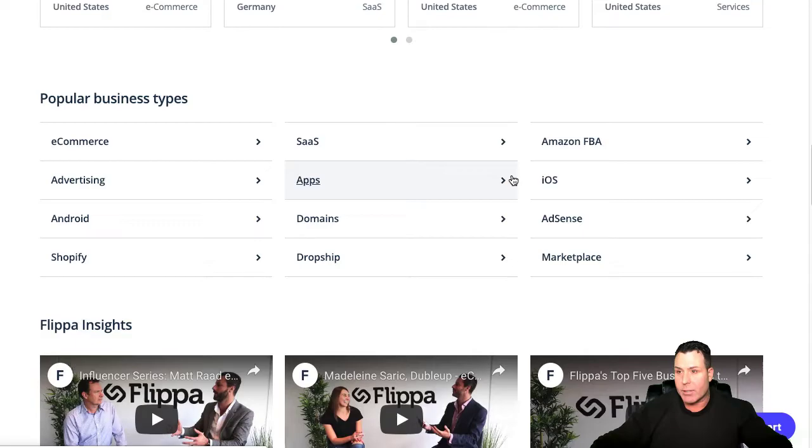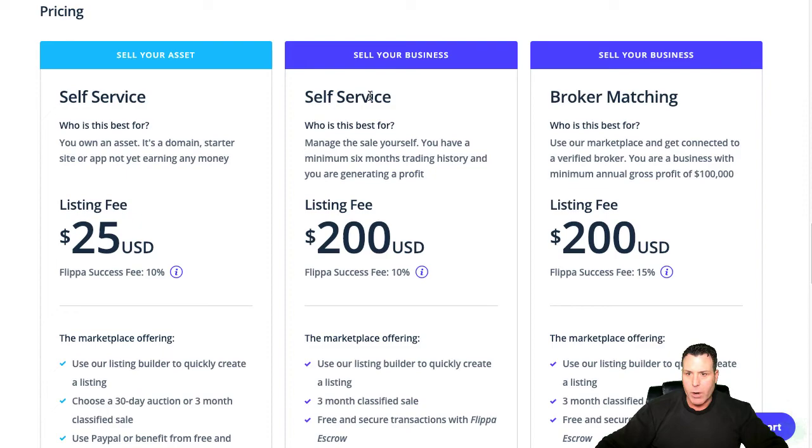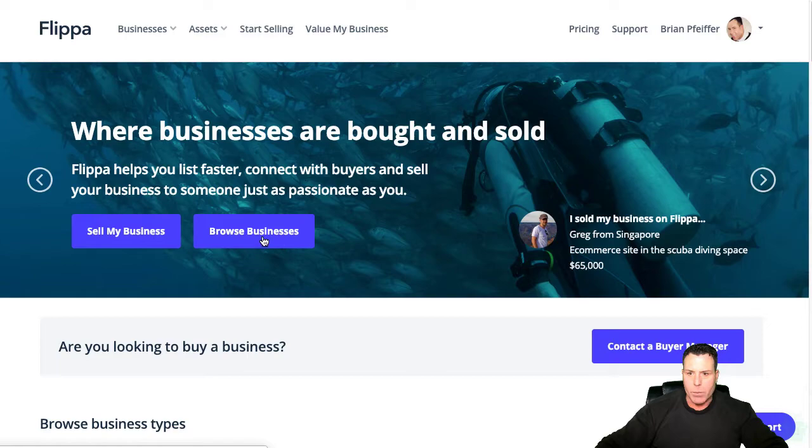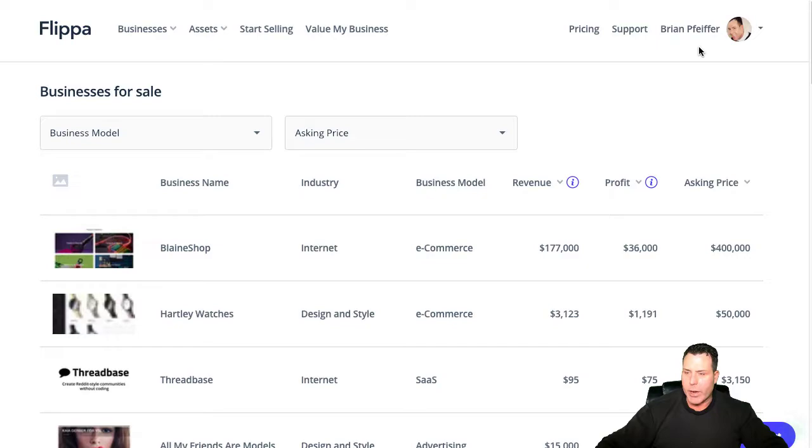And these people are putting these sites up for sale for these ridiculous amounts of money. You can sell on Flippa for self-service like $25 a month, $200 a month, whatever, to sell your business. Now if you're a buyer, all you got to do is come in here and you want to browse businesses. Then you can sign up — it's going to ask you to sign up. I'm already signed up here.